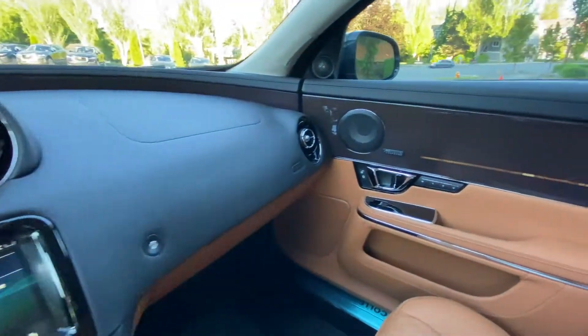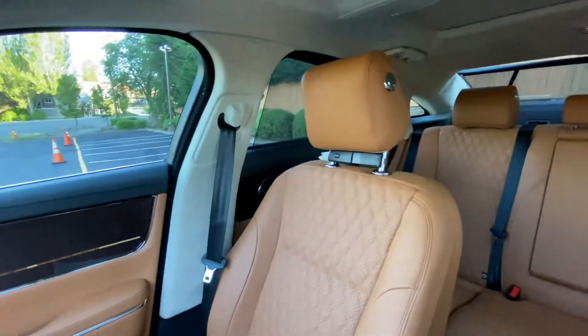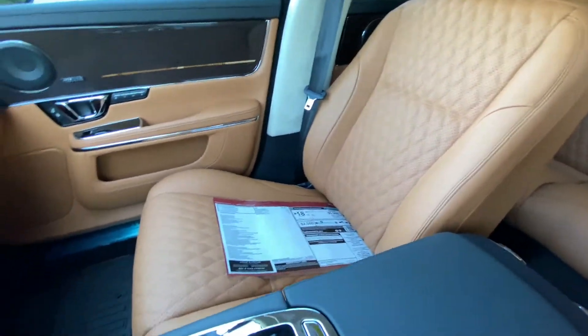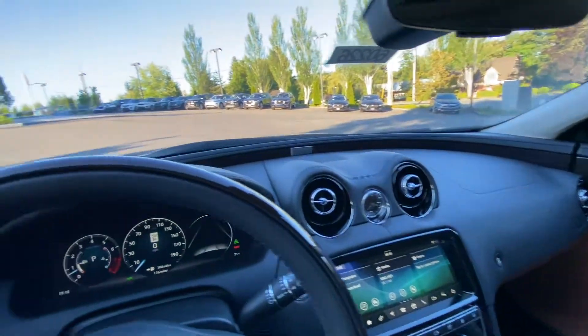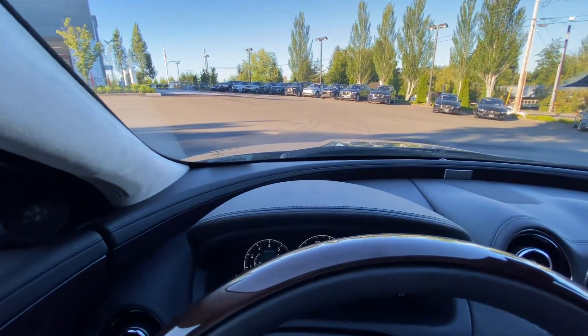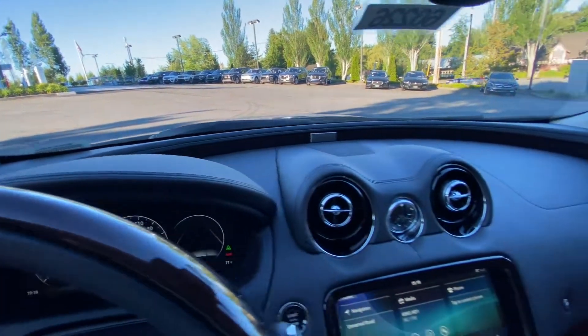This is an underrated luxury sedan for sure. And there is a market for people who want luxury sedans because there really aren't too many of them out there. You've got the competitors, which are like the S-Class, 7 Series, and A8s.